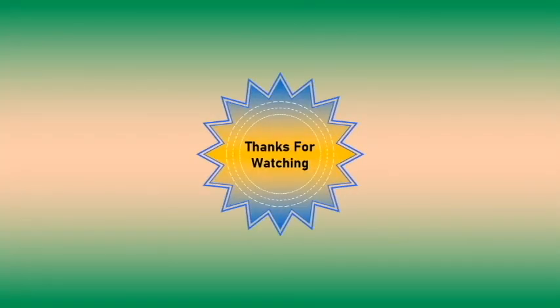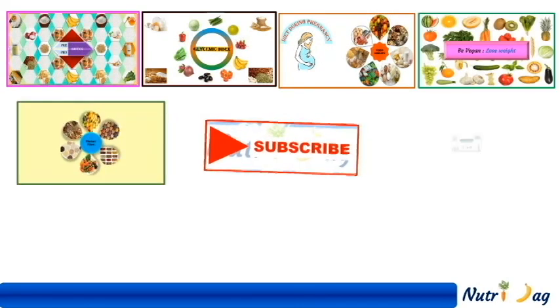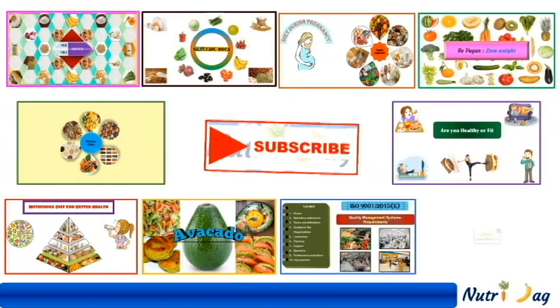Thank you for watching my video. If you have not subscribed yet, kindly click the subscribe button below and share with your friends. See you next week with more videos on nutrition. Bye bye, take care, have a good day.